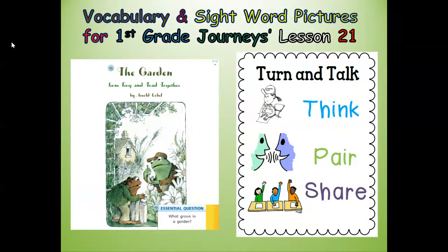Hi everyone, this is Mrs. Pearson, your elementary ELL teacher. Today we're going to work on the vocabulary and sight word pictures for First Grade Journeys Lesson 21. Our anchor text is the story The Garden from Frog and Toad Together.